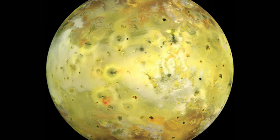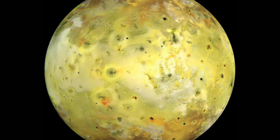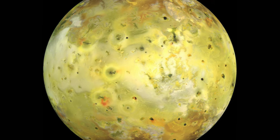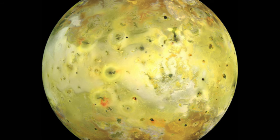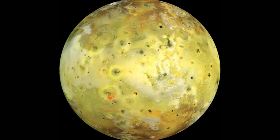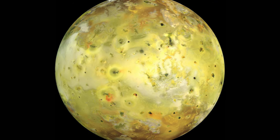Juno will be making close flybys of these two very different worlds. Europa, which is also the target of a dedicated mission scheduled for a 2024 launch, will be visited by the probe in September of this year — the closest any probe has been to the moon in decades. Io, meanwhile, is scheduled for flybys in late 2023 and early 2024.